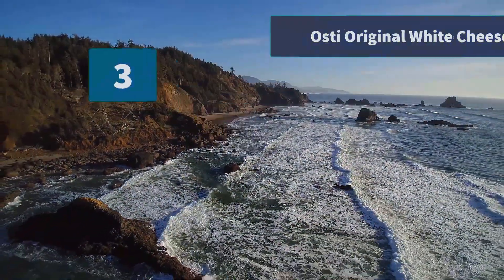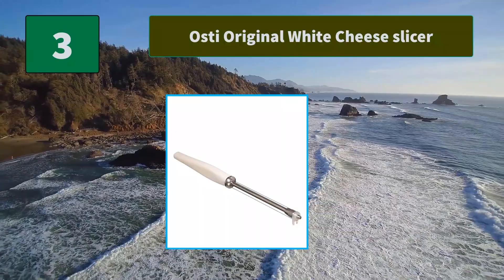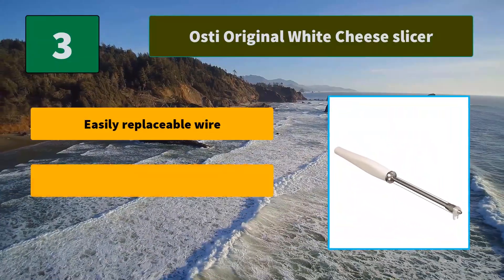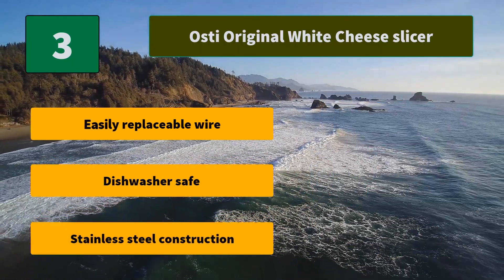Number 3: Osti Original White Cheese Slicer. Slices both thin and thick slices of semi-hard and semi-soft cheese with ease. Suitable for both kids and grown-ups, perfect for both prepping and serving. Main Features: Easily replaceable wire, dishwasher safe, stainless steel construction.